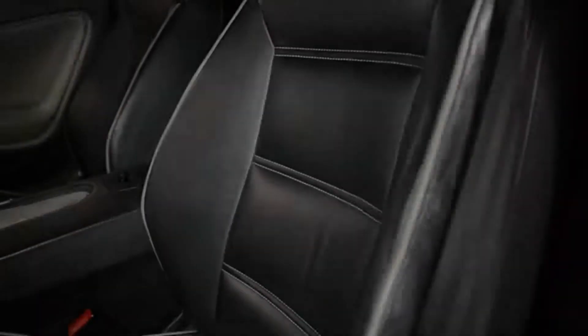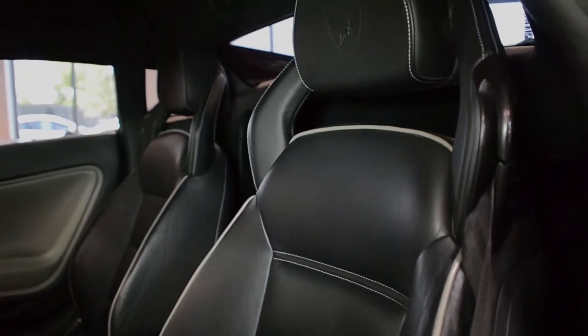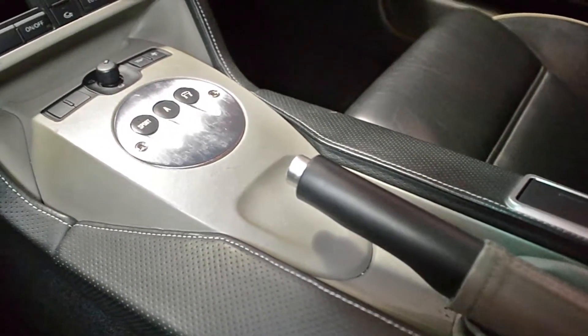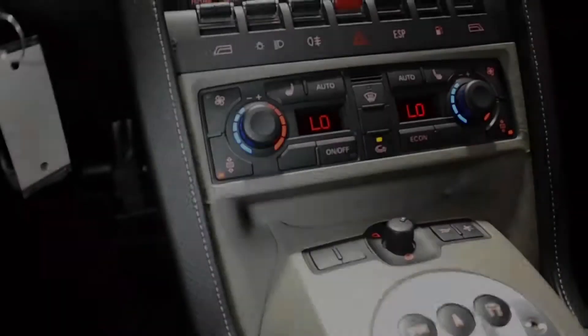This car is finished in a Grigio Proteus exterior color, with Nero Noctis on the roof, rear bonnet, and taillight louvers, and Nero Perseus in Grigio Phoenix bi-color full leather interior, along with gray contrast piping and stitching. This is an exceptionally clean Gallardo SE.